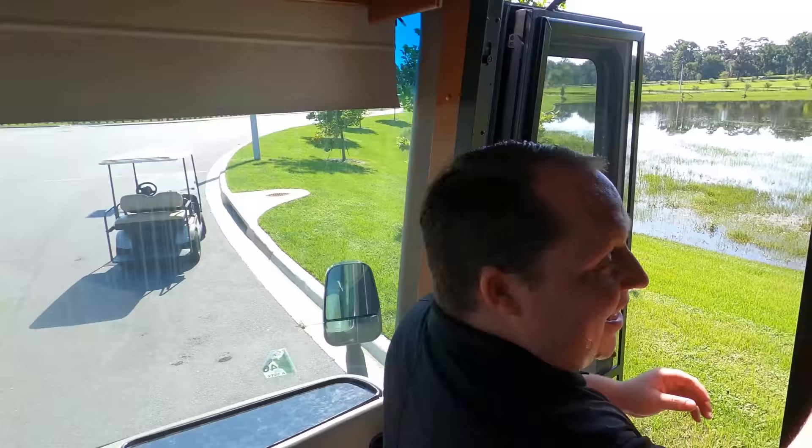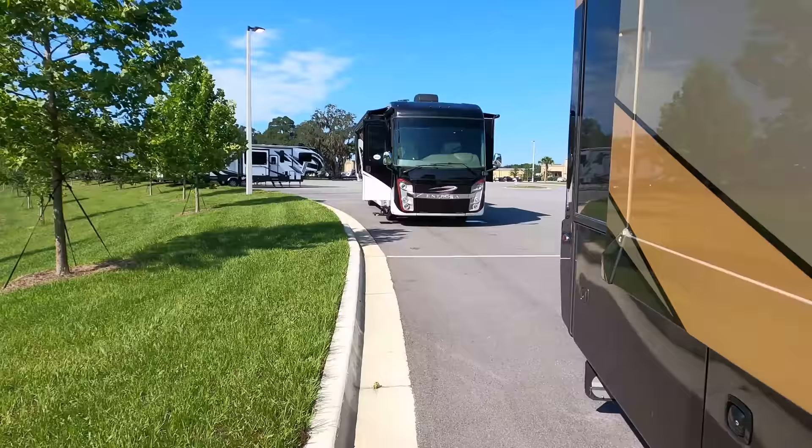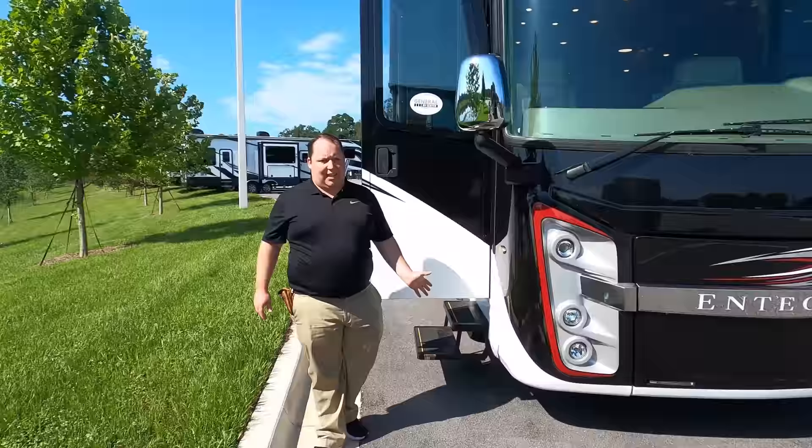Actually, Andrea and I just decided to move to the unit behind us — a 2019 — because this 2020 is too hot and the battery is dead. I've got the AC turned on and the lights all lit up on that one. Honestly, I think that one looks better too — I like the black, red, and white. It is the same model, just a different year: 2019.